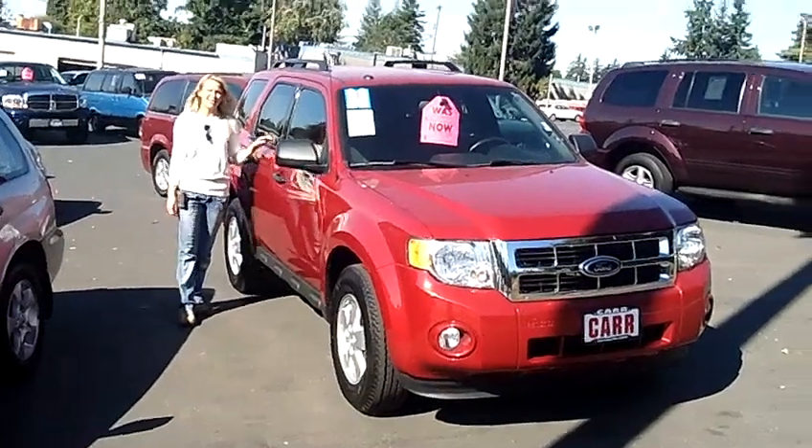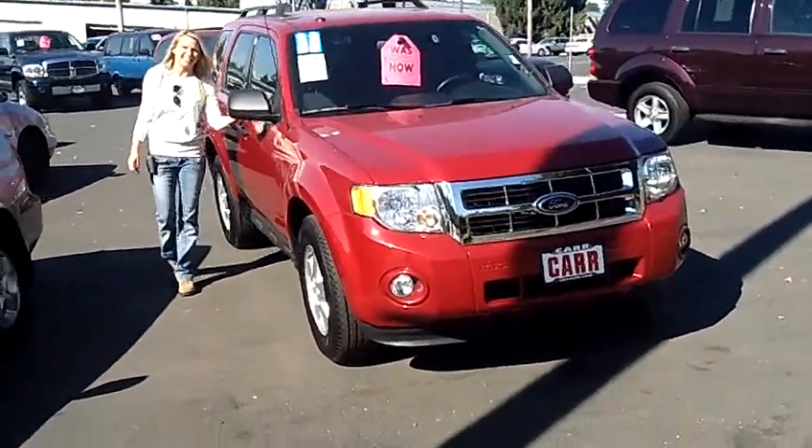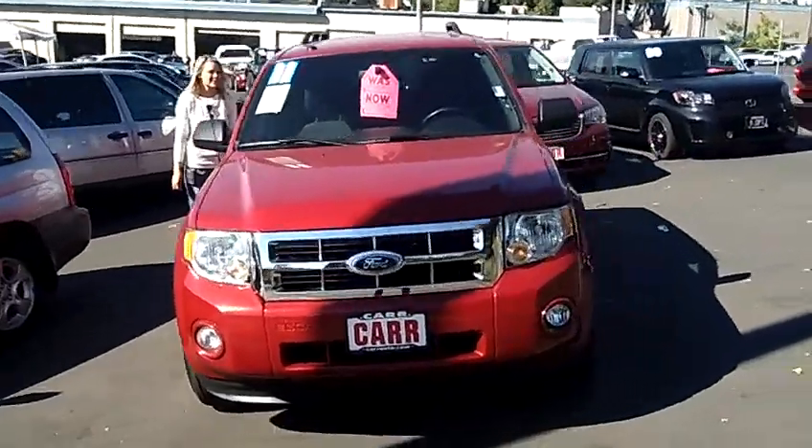Hi, this is Lacey. I'm here at Car Used Cars in Beaverton. Thanks for clicking on that link. This is your virtual tour of the 2011 Ford Escape XLT.